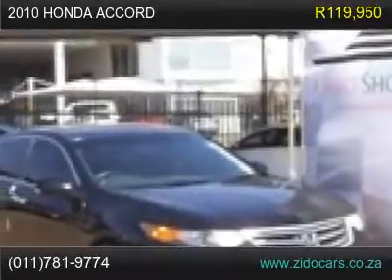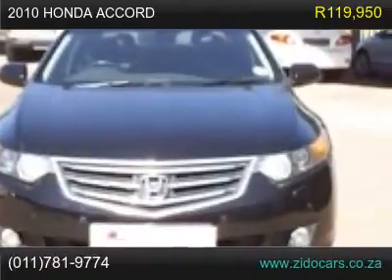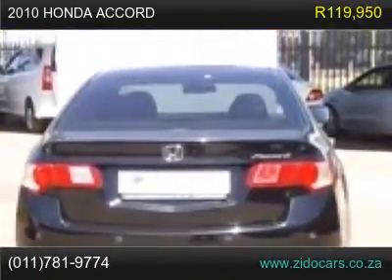2010 Honda Accord 2.2, Executive Manual 2, stock number 5064140. Full service history, full house. Park Distance Control.